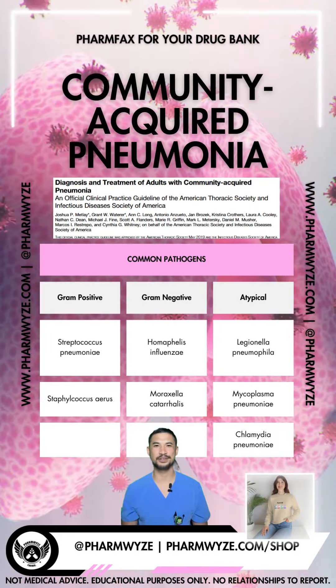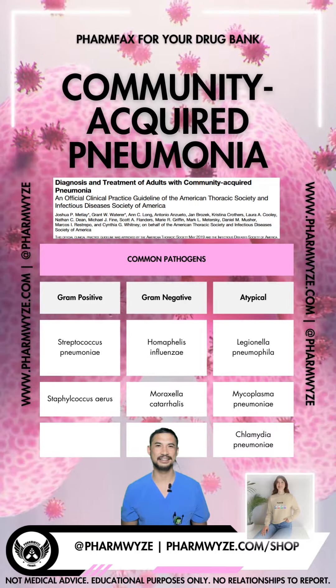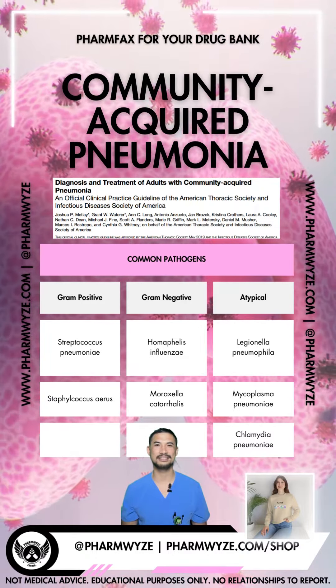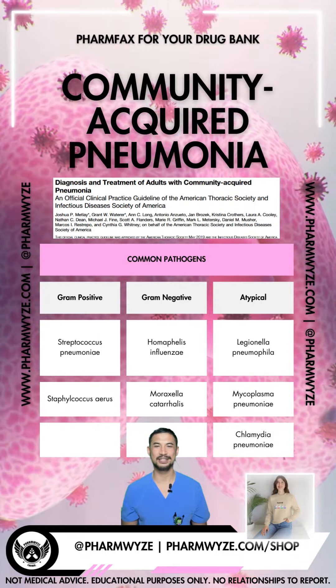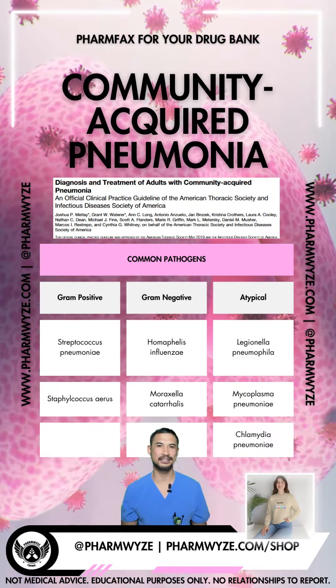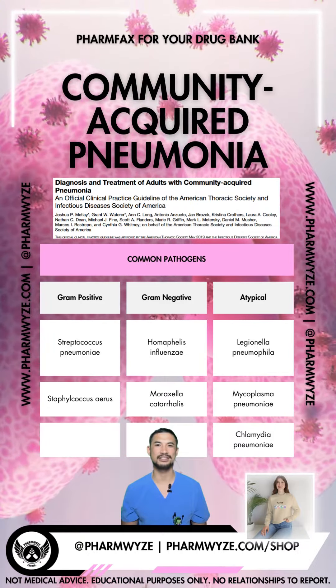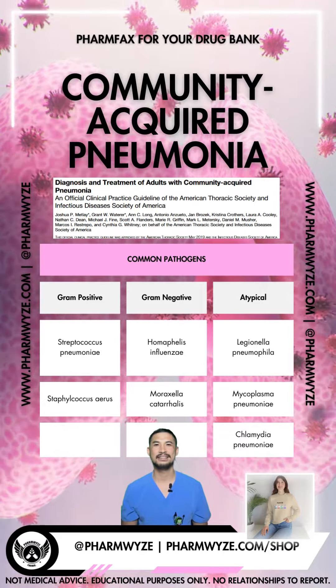Targets of empiric community-acquired pneumonia therapy include Streptococcus pneumoniae, Haemophilus influenzae, Moraxella catarrhalis, Legionella pneumophila, and Chlamydia pneumoniae. Legionella and Chlamydia are considered atypical pathogens because they're not easily detected on standard assays.